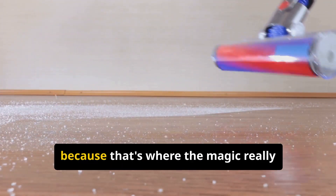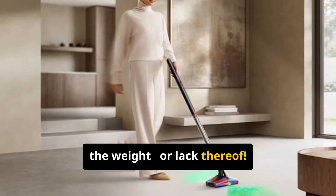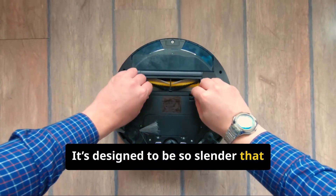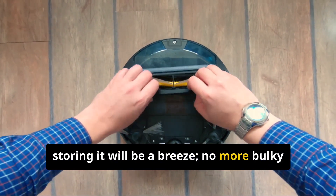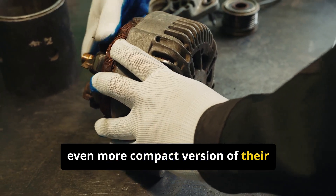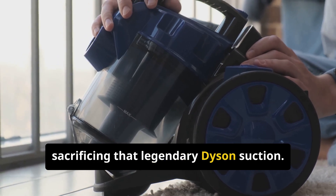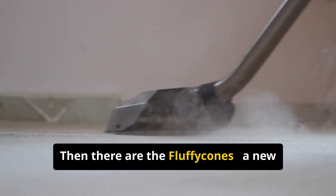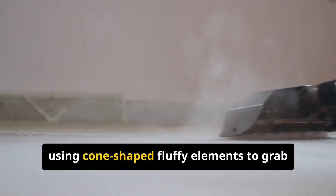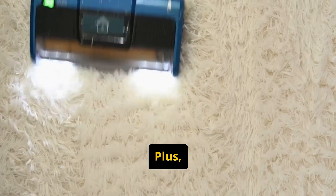Let's talk specs, because that's where the magic really happens. First off, the weight — or lack thereof. This thing is incredibly light and slender, so storing it will be a breeze, no more bulky vacuums hogging closet space. Dyson is using a new, even more compact version of their Hyperdymium motor, somehow shrunk down without sacrificing that legendary Dyson suction. Then there are the fluffy cones — a new cleaner head technology designed for hard floors, using cone-shaped fluffy elements to grab fine dust and larger debris simultaneously.